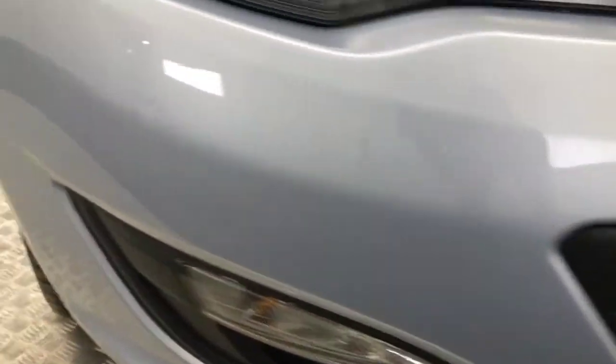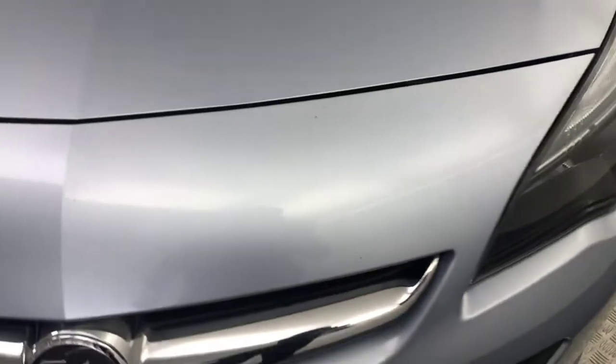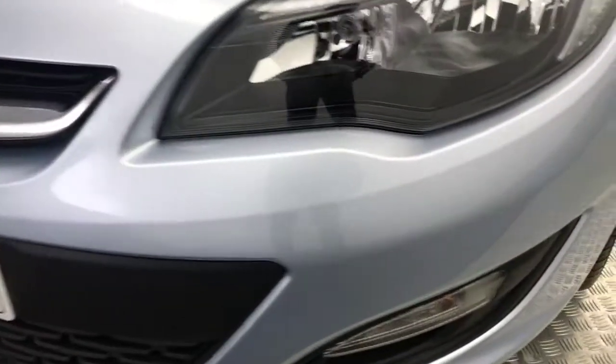Starting on the bumper, you can see it's nice and tidy there. There are a couple of little stone chips on the front bonnet — we've touched them in, so you can barely see them. It is a nice clean vehicle.